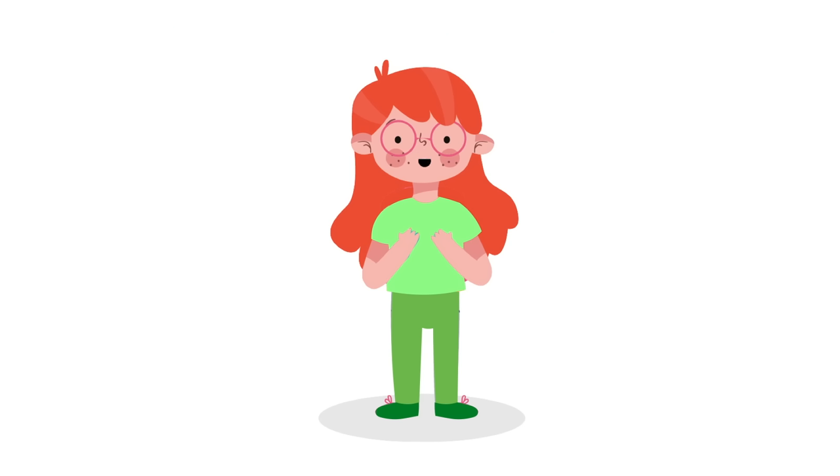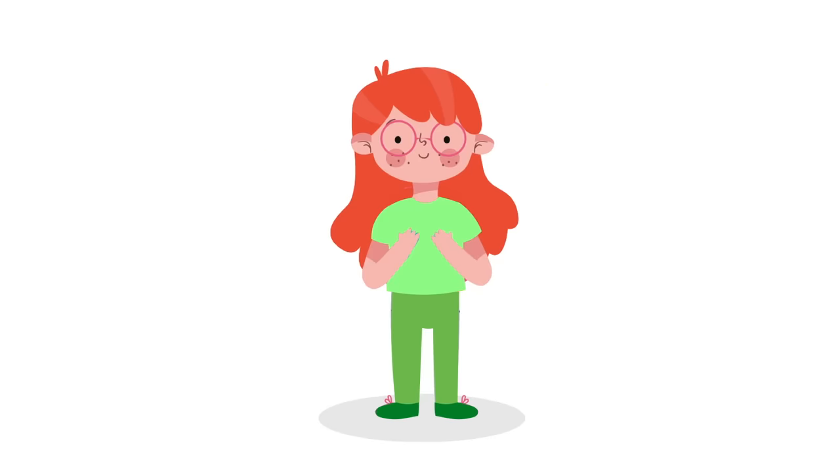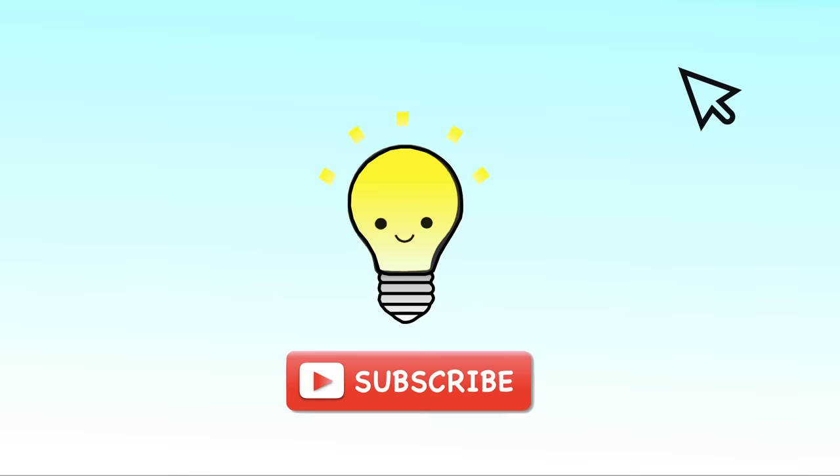Thanks for learning about the Legend of the Leprechaun, K-Smart Kids! Good luck catching a leprechaun! Happy St. Patrick's Day from K-Smart. Thanks for watching — please like our video and subscribe to see more!